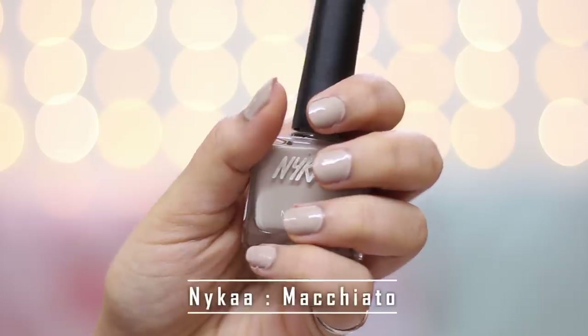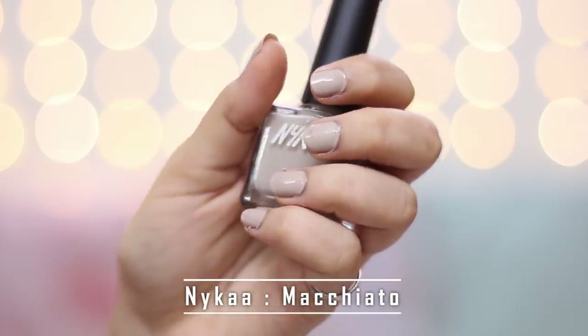For darker skin tones, I have this shade — extremely fair people cannot pull this off because it will be washing out for them. This is in the shade Macchiato 171. Now this is a very, very light brown, almost like a grey-brown. So it's like the perfect nude shade for my skin tone. I feel I have a medium skin tone so I really like it. Darker skin tones can also pull this off — it's a really beautiful shade.